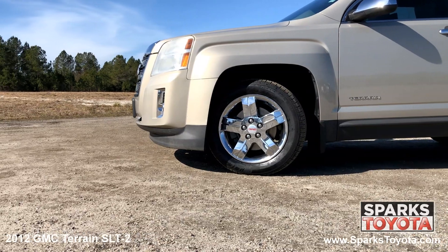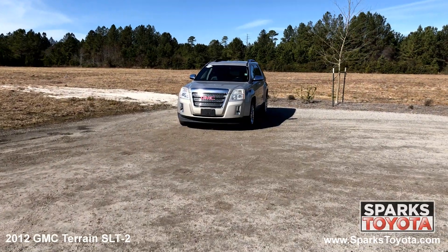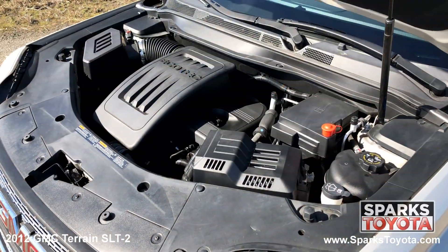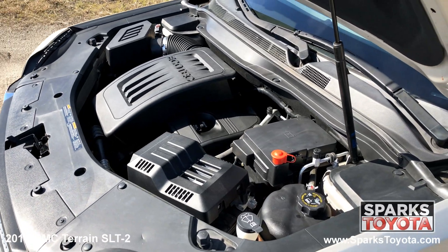18 inch chrome clad aluminum wheels, all season tires, halogen projector headlamps, fog lights, a nice chrome grill surround and a strong 4 cylinder all wheel drive with only 92,292 miles.